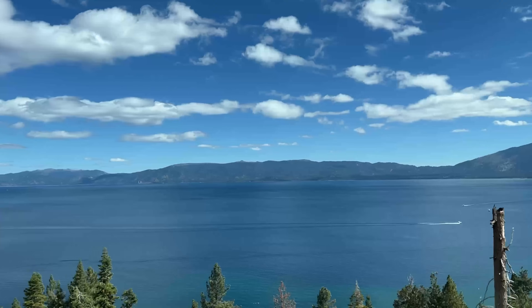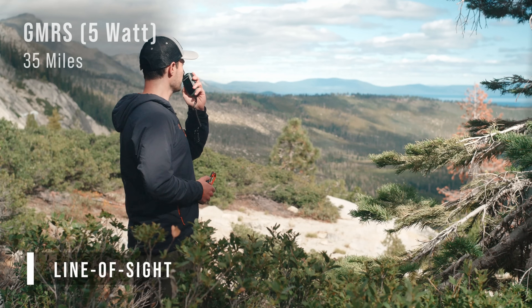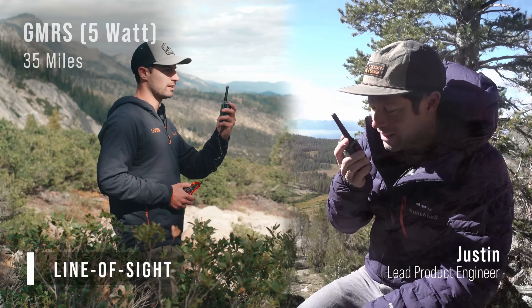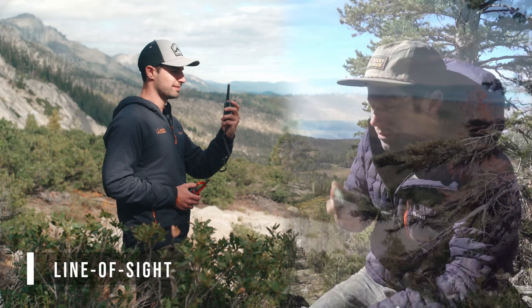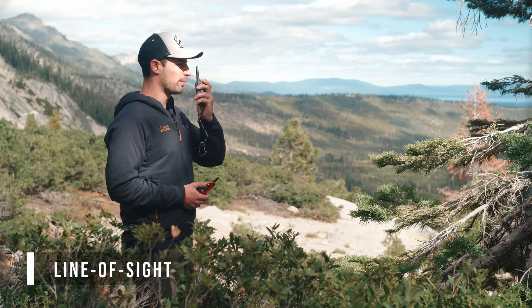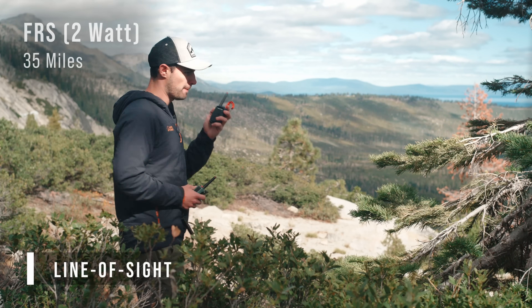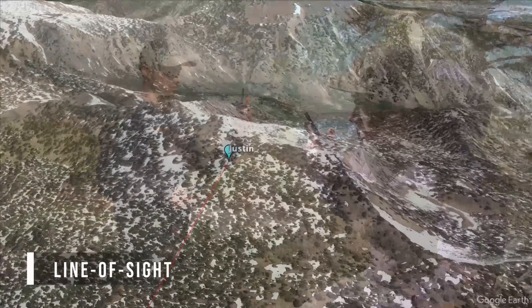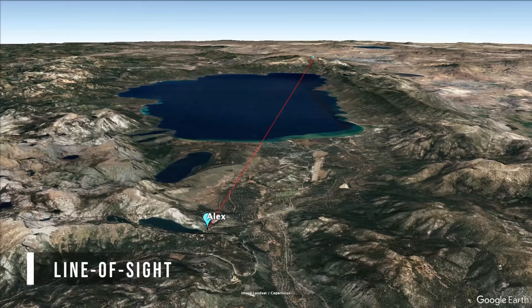For line-of-sight situations, the radio waves are able to travel unimpeded for long distances. We went to Lake Tahoe with a clear view across the lake from one peak to another, right around 35 miles apart. [Alex]: "Hey Justin, this is Alex calling from Echo Lake. Do you copy?" [Justin]: "Hey Alex, this is Justin. I'm off TRT above Tahoe Meadows. I can read you loud and clear." Alex then switched to the FRS mountain radio and Justin confirmed he could still hear every word. As you can see, if you maintain line-of-sight, range will not be an issue regardless of whether it's an FRS or a GMRS radio — this is the best-case scenario for radio range.